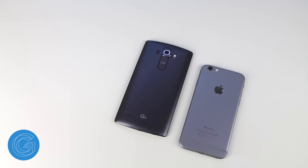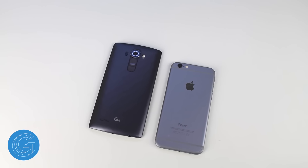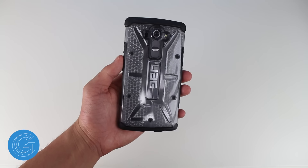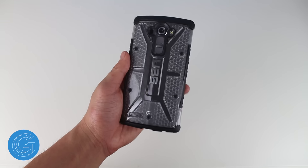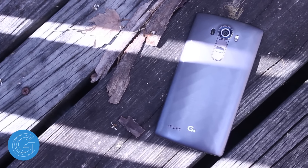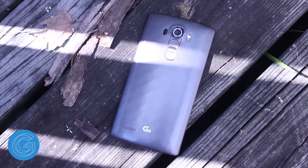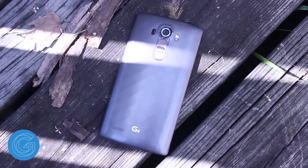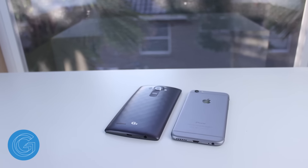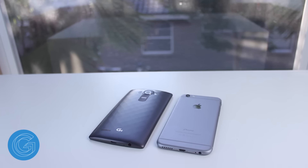Physically, the G4 doesn't quite feel like a $600 phone. Its plastic back and metallic shiny edges are okay, but they aren't quite what I was expecting. A case is absolutely necessary with this phone because it's incredibly slippery and a drop waiting to happen. However, the build isn't all completely negative — I'm a huge fan of the rear facing buttons as LG has certainly made improvements there. But even though the buttons are improved, the speaker most definitely isn't. It's moderately loud and inconveniently placed on the back, which is a place that's very easy to cover up.